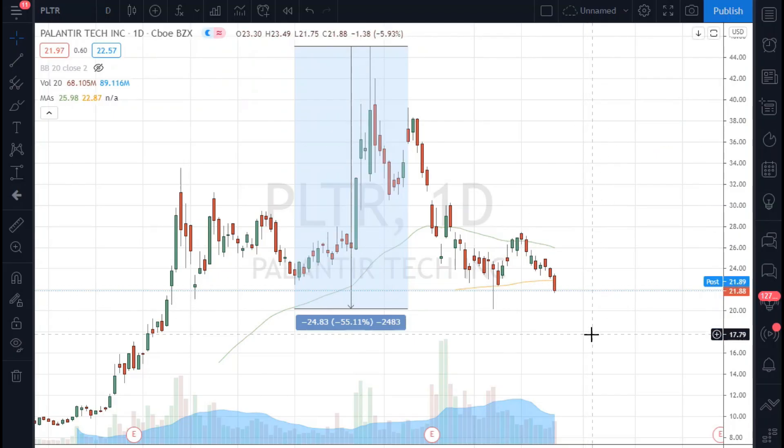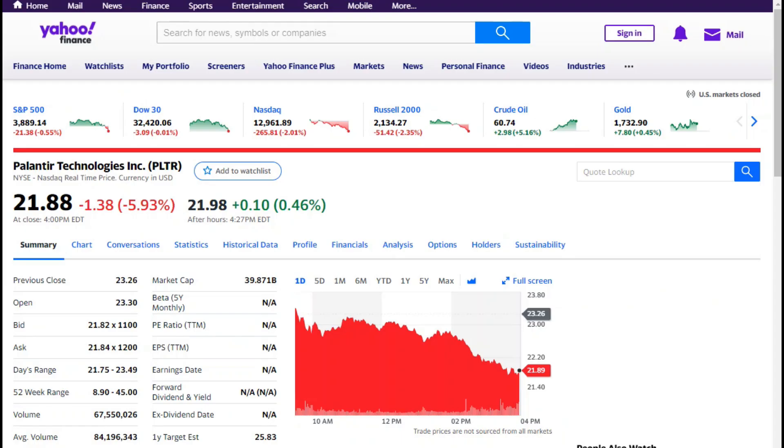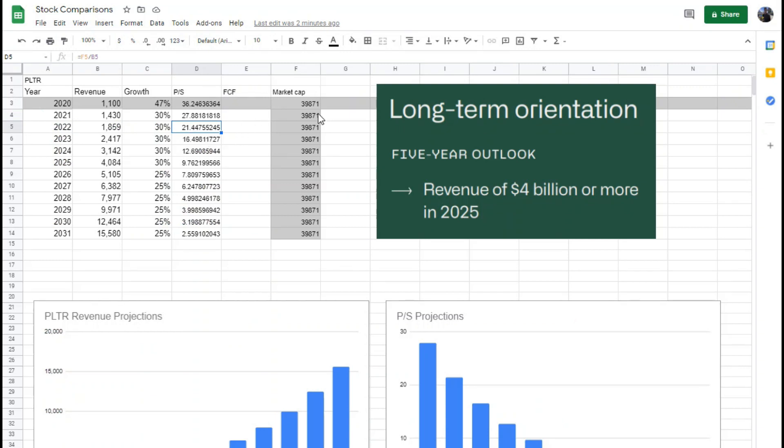So what price would I actually be willing to buy in? We're at around $21–$22 today and I'm still not interested. Let's say the market cap falls to around $30 billion — if I update this model with $30 billion, I'd be paying around a 10 price-to-sales based on 2023–2024 numbers, which is about two to three years out. That's much better, and I'd definitely be more willing to take on a bit of risk at that level.